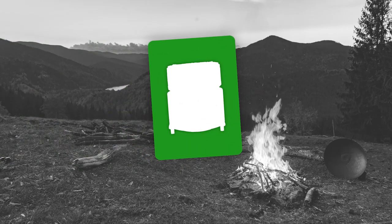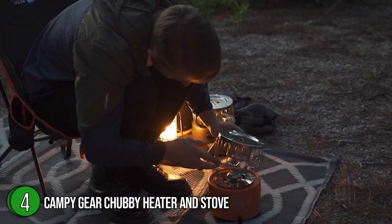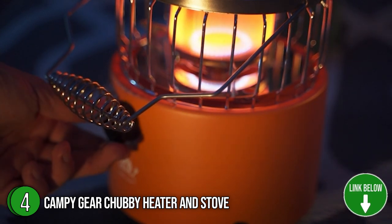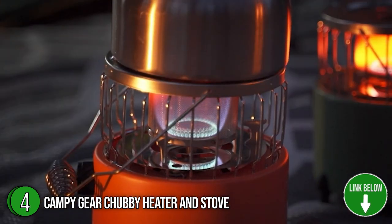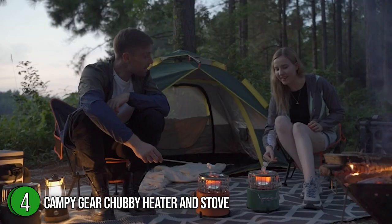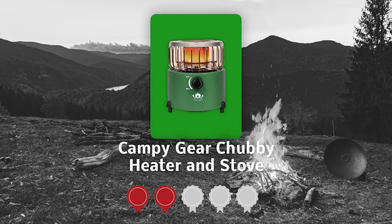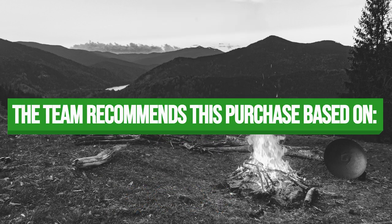The fourth best tent heater on our list is the Campy Gear Chubby Heater and Stove. Looking for a more stylish heater? Check out the Campy Gear Chubby Heater and Stove, which comes in an adorable 7.76 x 7.6 x 7.17-inch size and 3.88-ounce weight. Best of all, it has a removable dual-function handle and 22 stainless steel rails for portability and airflow regulation, allowing for a speedy mode change. TrustedShoppyGuy.com has awarded it a 4 badge rating.